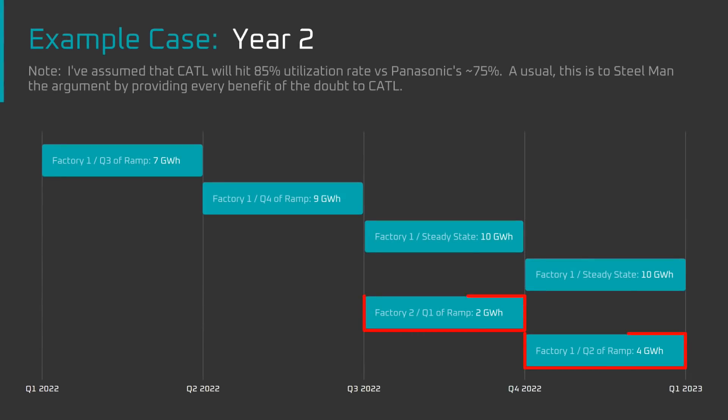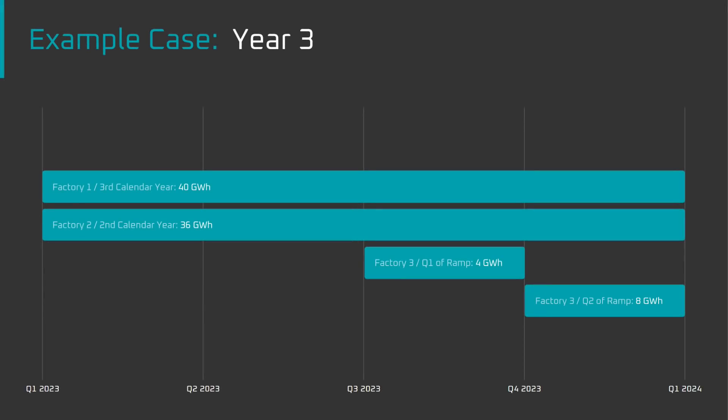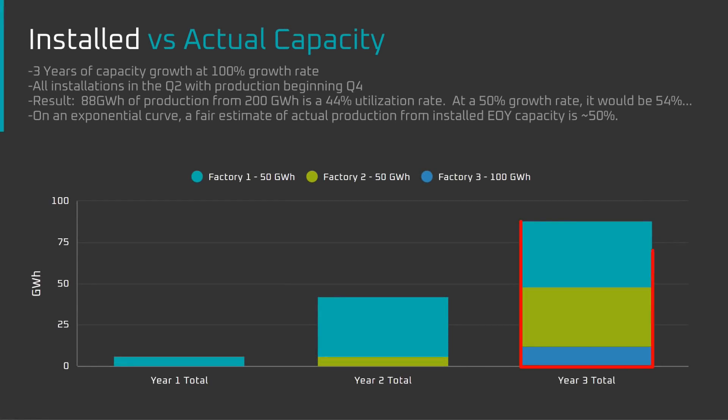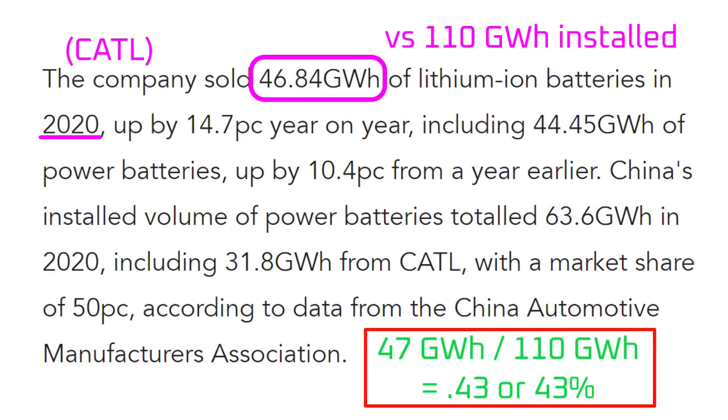If they built another 50 GWh factory in June of the second year, that would be another 6 GWh. The first factory would produce 36 GWh in year two — so 36 plus 6 gives 42 GWh of production on 100 GWh of installed capacity. Then in year three, installing 100 GWh more: 40 GWh from the first factory, 36 GWh from the second, and 12 GWh from the new factory — a total of 88 GWh of actual production on 200 GWh of capacity. That's a 44% utilization rate, close to CATL's 43% for 2020.